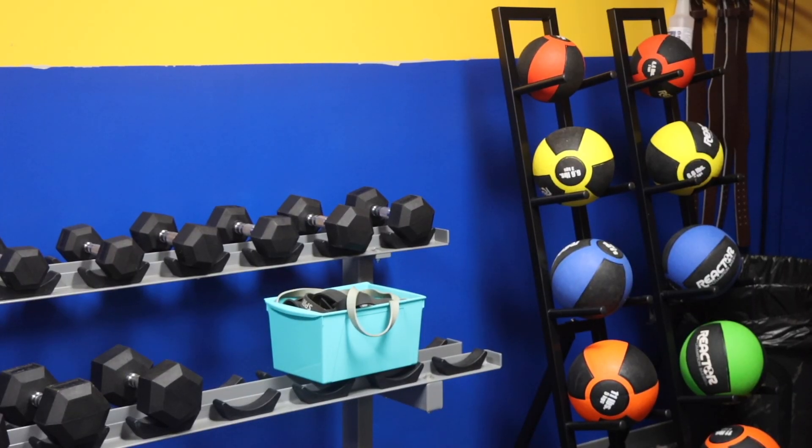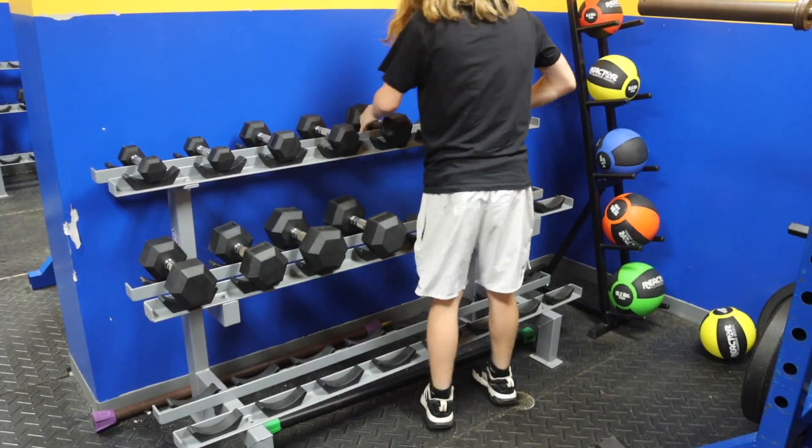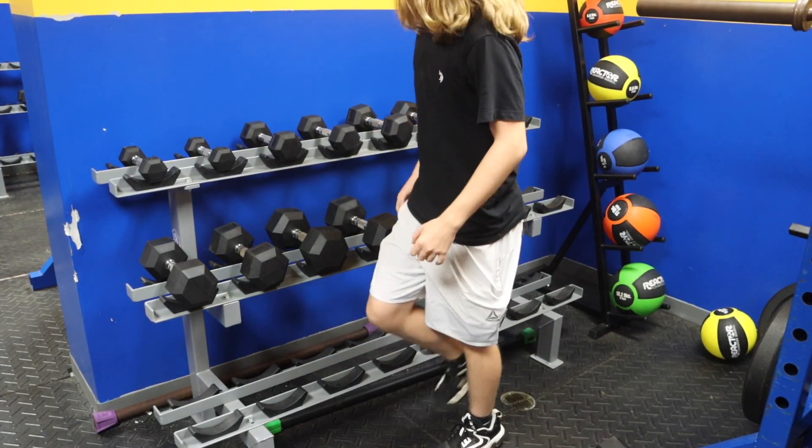At the end of your weight training class, you'll learn all about the different lifting techniques, the importance of form, and how to safely use different types of equipment.